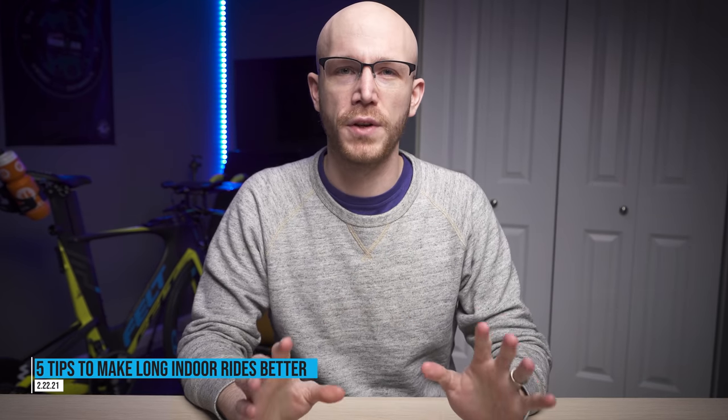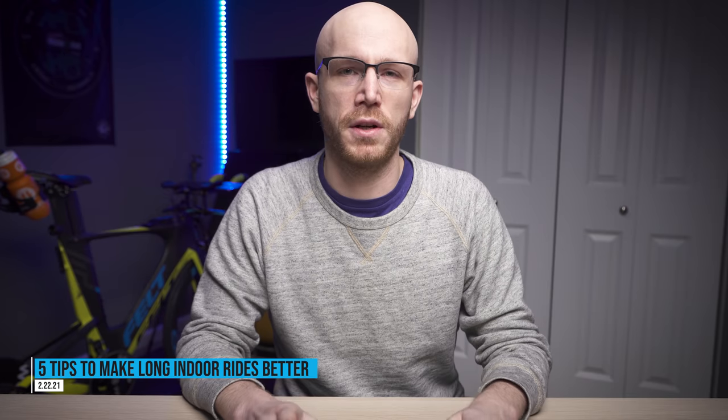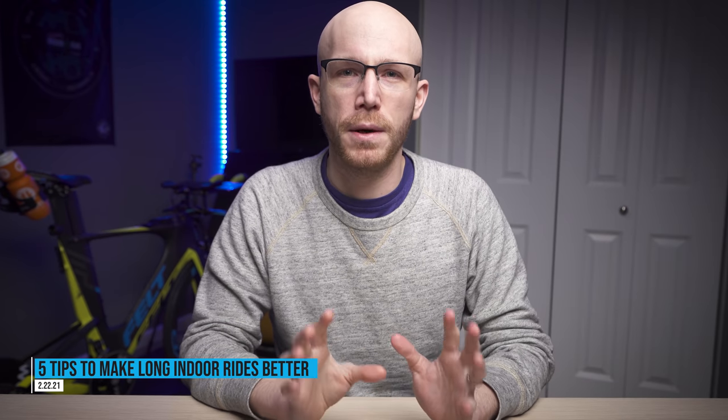Hey everyone, happy Tuesday. Today I have a video for you that is all about tips for making your very long indoor training rides better, more engaging, and more useful. This is inspired by a comment that I got during Sunday's live stream when I did the Zwift Uber Pretzel, which was 8,200 feet of gain. I did 100 miles total on that bike, streamed indoors in just over six hours. That was a slog, and it got me thinking about some better tips to make your indoor training better.